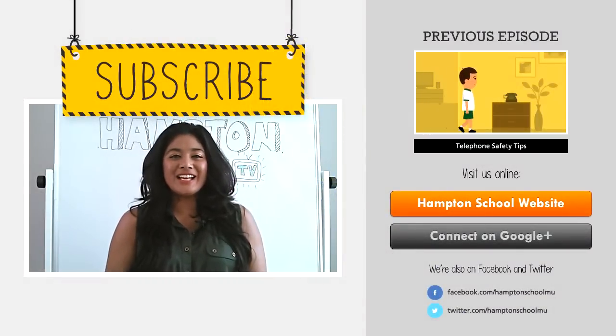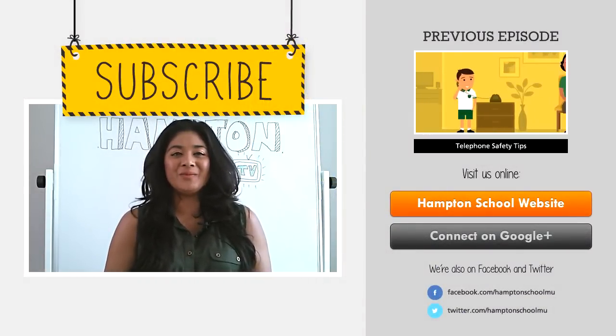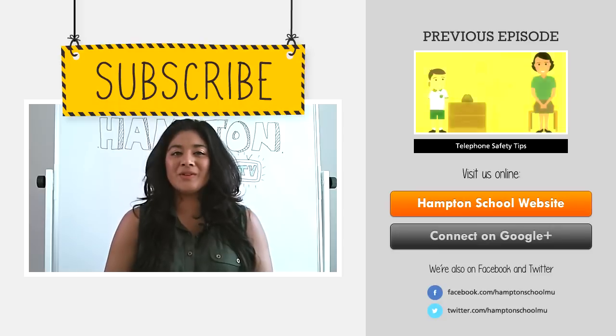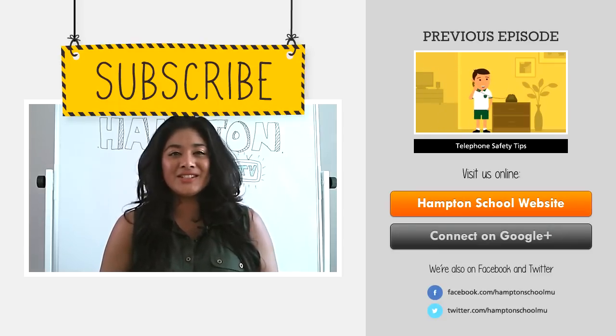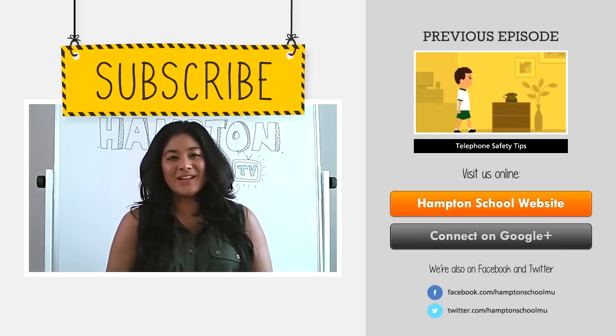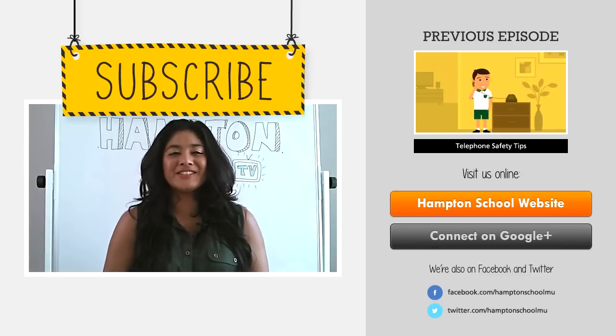Hey guys, this is Finesse, part of the Hampton TV team. We try to produce a video as often as we can, which we hope will improve the life of you and your child. So if you have any suggestions, go ahead and send us a message. If you want to find out more about our Catrabourne and Curepip school, please visit our website. Thanks for watching and I'll see you soon.